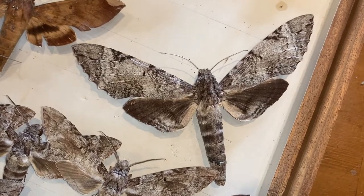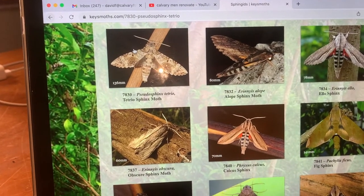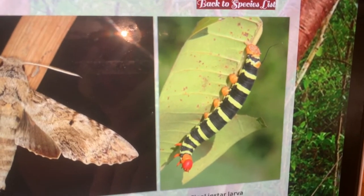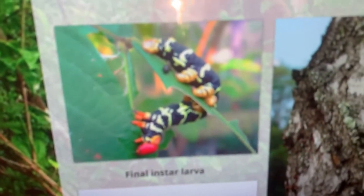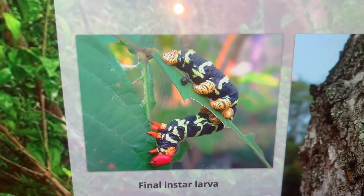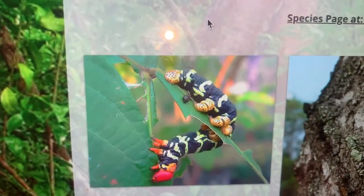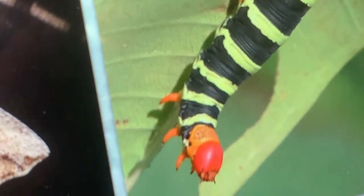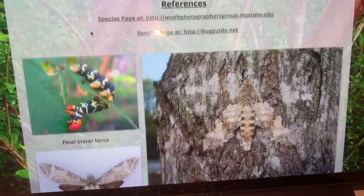The second species we're going to take a look at is the Frangipani Sphinx, Pseudosphinx tetrio. Phenomenal bug. The Frangipani Sphinx is much more well known for its incredible caterpillar than for the actual moth itself. The caterpillar — imagine a six or seven inch sausage — and they're all over your Frangipani trees. They decimate the trees, but they're black with bright yellow stripes, a red head, and a big curly whippy tail at the back end of the abdomen. Just a phenomenal caterpillar. We don't find them very often, but they are found every now and then, typically in the month of August in South Florida.